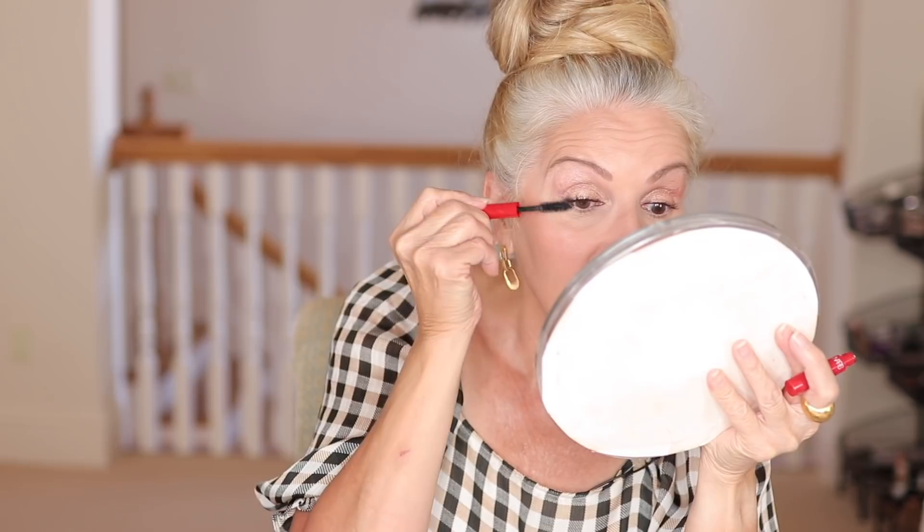My eyelash is curled. I also got a sample of the NARS Climax mascara, and I'm going to use that today. I love this mascara — it does give you a little bit more clump versus spidery lashes, and that's what I prefer. I don't particularly care for what I call daddy-long-legs lashes. I'm just going in and cleaning up now.